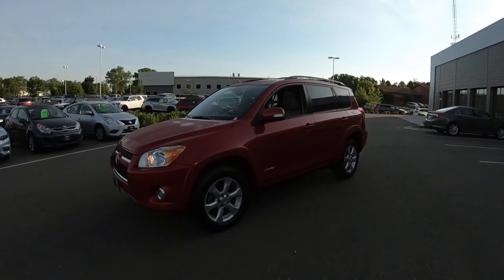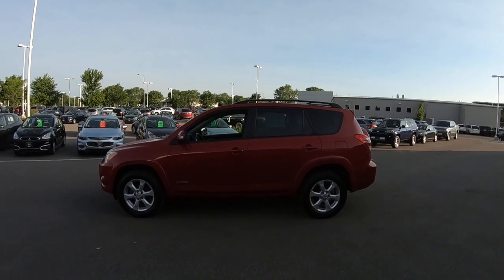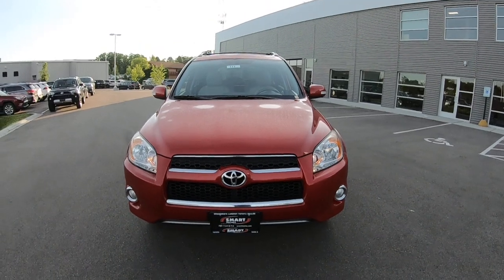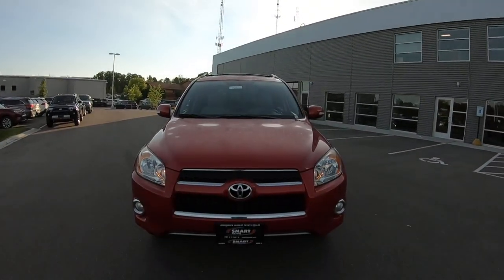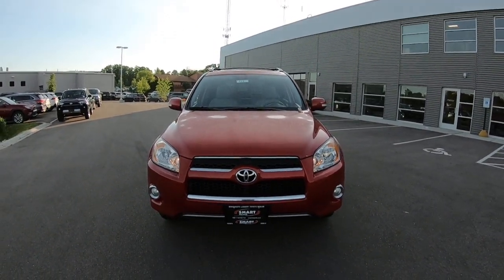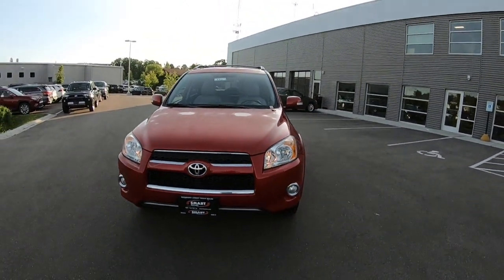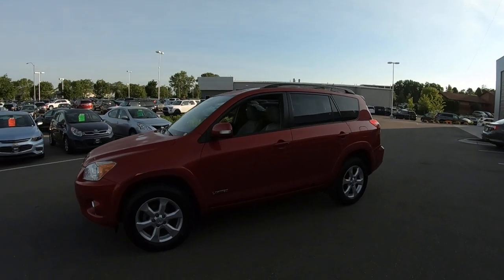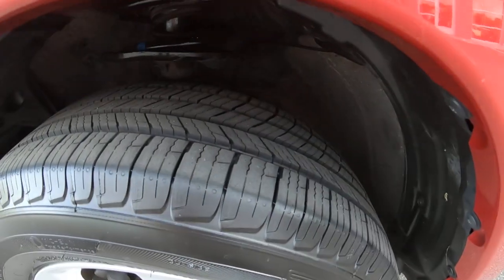This is a 2009 Toyota RAV4 Limited — it's a one-owner RAV4 Limited. The Limited comes with all the bells and whistles. You can see up front fog lights. This is Barcelona Red, which is one of the hottest selling colors on this RAV4. It's 10 years old and has 105,000 miles on it, averaging about 10,000 miles a year.